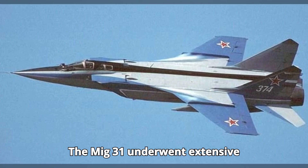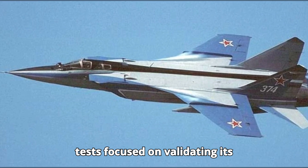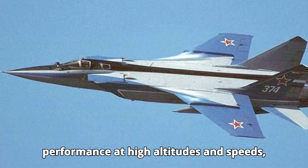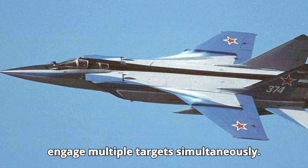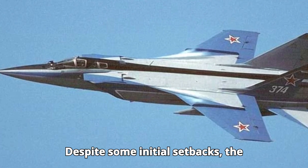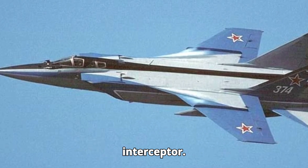The MiG-31 underwent extensive testing throughout the 1970s. These tests focused on validating its performance at high altitudes and speeds, as well as its ability to detect and engage multiple targets simultaneously. Despite some initial setbacks, the aircraft proved to be a formidable interceptor.